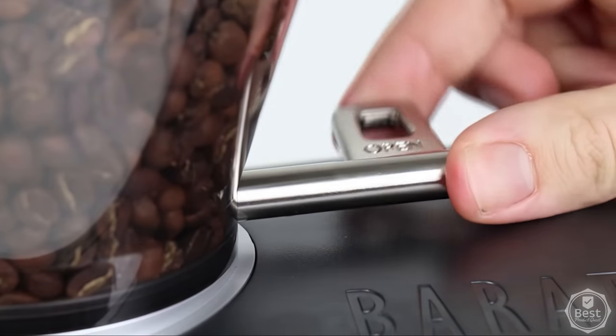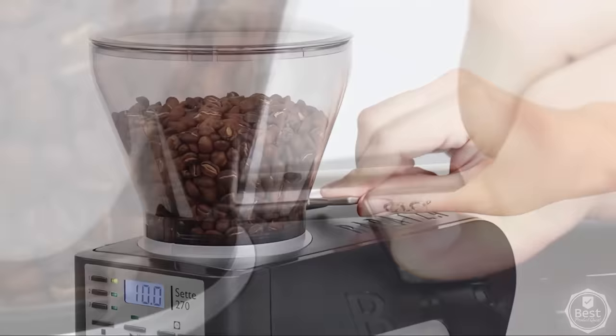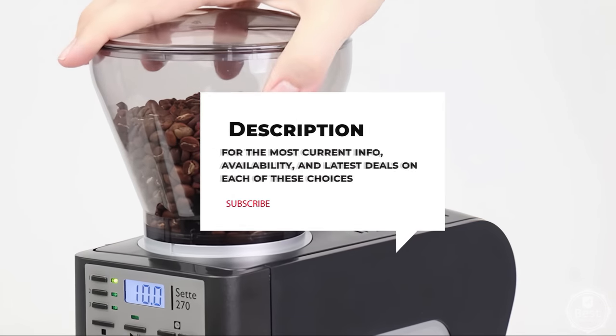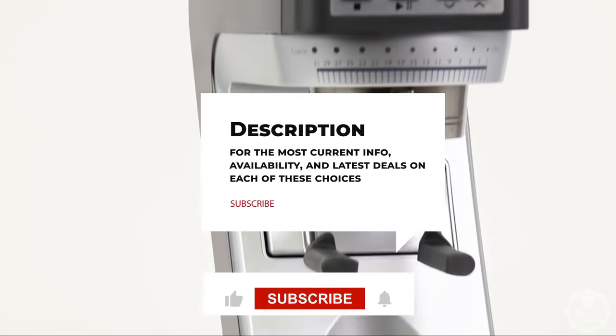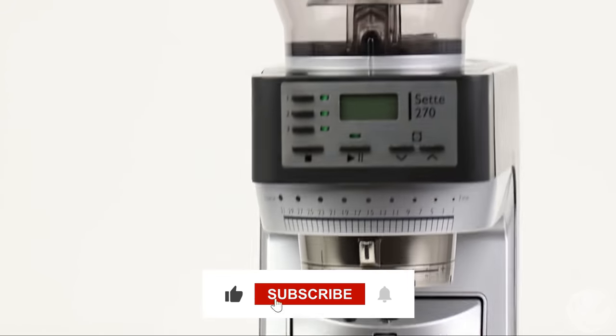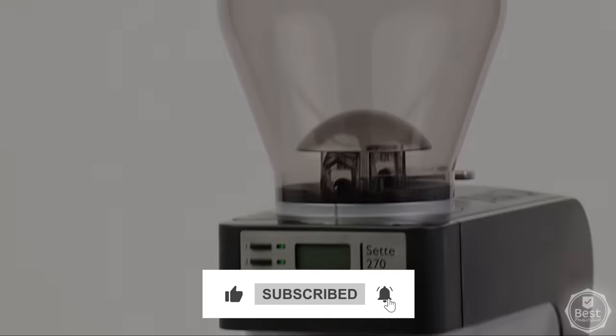Still needing a little more help deciding on the best conical burr grinder for your needs? Take this chance to head over to the description below for the most current info, availability, and latest deals on each of these choices. And remember to like, subscribe, and leave a comment to let us know your opinion.